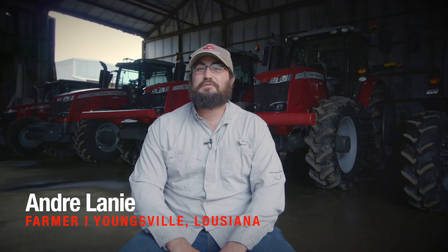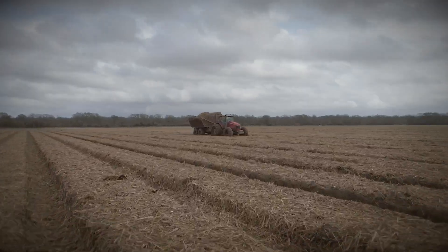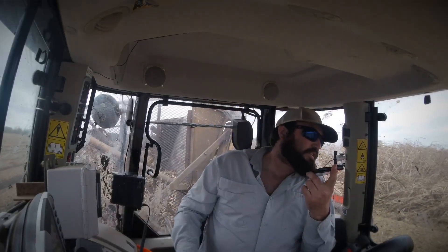My name is Andre Laney and I'm from Youngsville, Louisiana. I work on Laney Farms and I also own Double L Farms. On Laney Farms, my dad is the owner and I'm the overseer of the operation. We grow sugar cane.